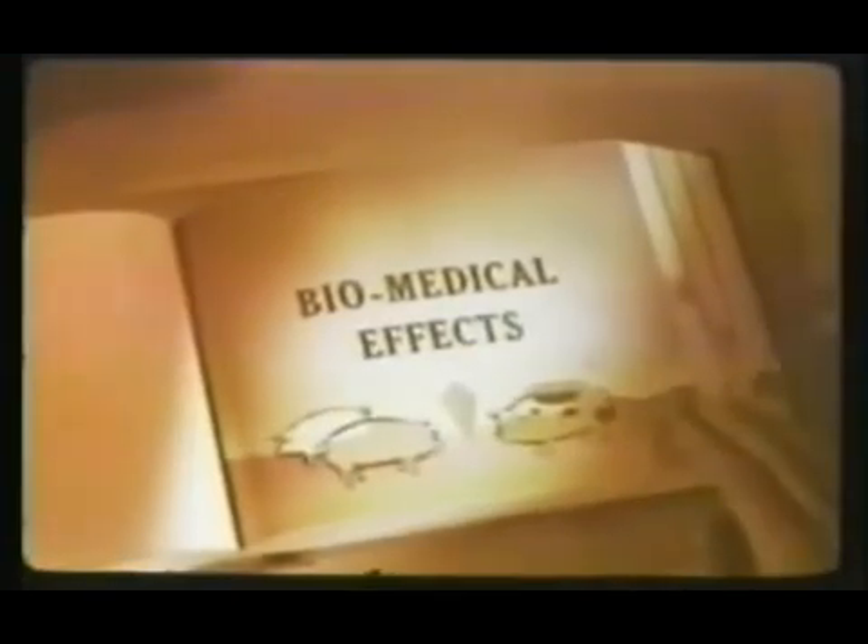Biomedical testing was extensive on Plumbob. The major portion of the experimentation was devoted to furnishing information on the effects of nuclear weapons on the large biological specimen, the pig. Early in the Plumbob operation, 135 pigs in aluminum containers for protection against blast and thermal were exposed to the Franklin shot to determine the effects of combined neutron and gamma radiation and straight gamma.